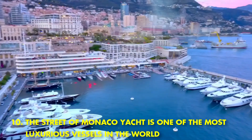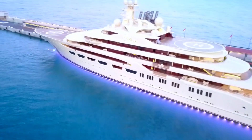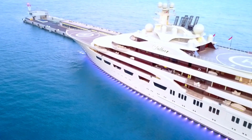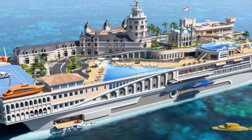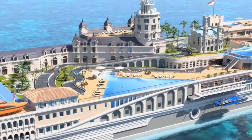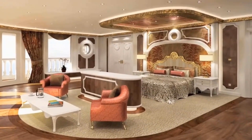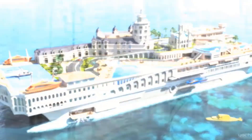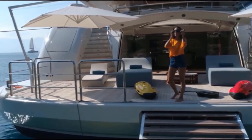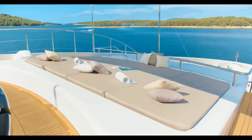Most Luxurious Vessels in the World. The Street of Monaco yacht is one of the most luxurious vessels in the world. With its sleek design and impressive amenities, the Street of Monaco yacht is sure to turn heads wherever it goes. The vessel features a spacious deck area complete with a hot tub, wet bar, and sunbathing area. Below the deck, there is a fully stocked kitchen, dining area, and living room. The Street of Monaco yacht also has its own private cinema, fitness center, and spa. With room for up to 12 guests, it is the perfect way to experience the luxury and elegance of the French Riviera.